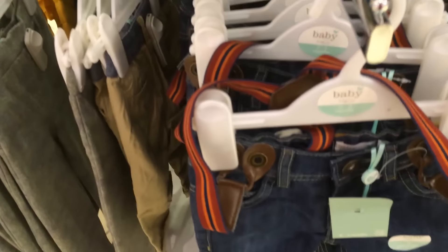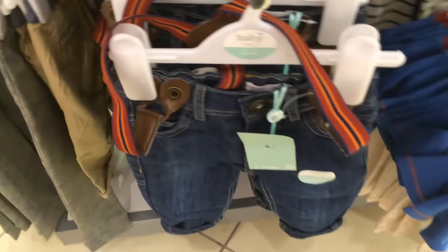And one with a monkey on saying 'hanging around.' A nice little yellow and navy one, and one saying 'monster truck' — that's a nice little one, isn't it? And some nice little jeans with braces.